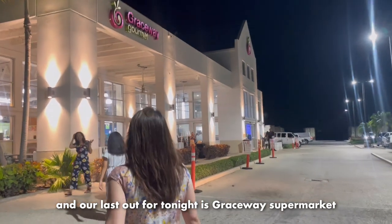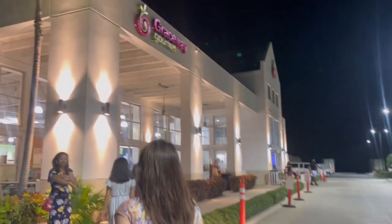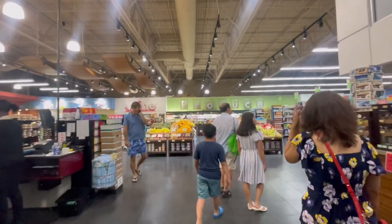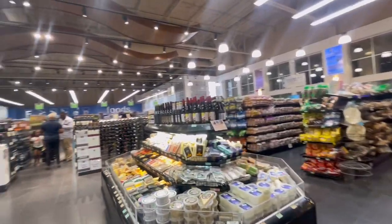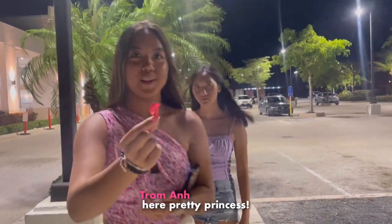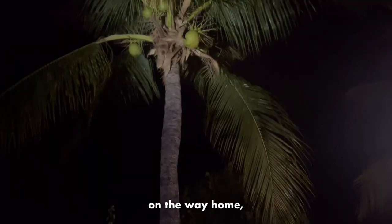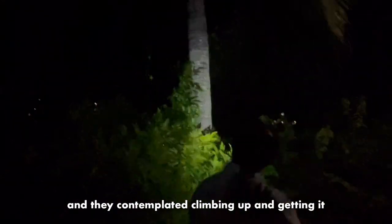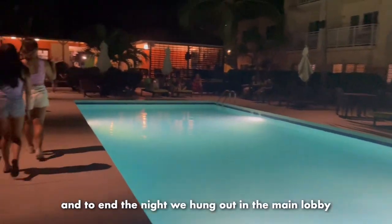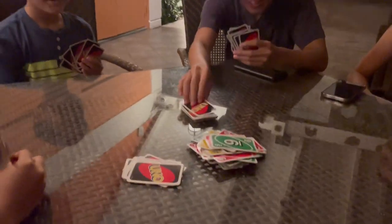Our last stop for tonight is Grace Way Supermarket. On the way home, the dads found a coconut in a tree and they were contemplating climbing up and getting it. And to end the night, we hung out in the main lobby.